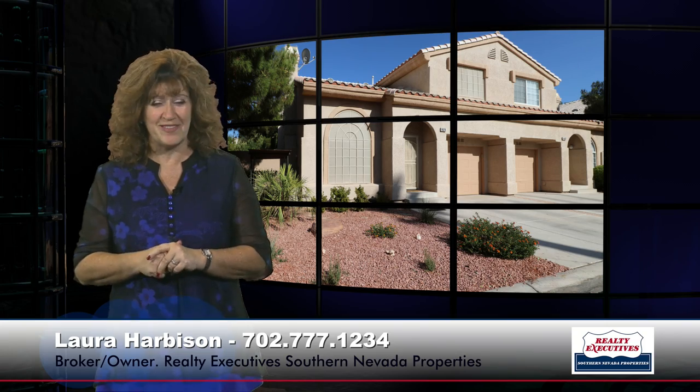I would love to show this to you any time — we are open seven days a week for your convenience. Please give us a call today.